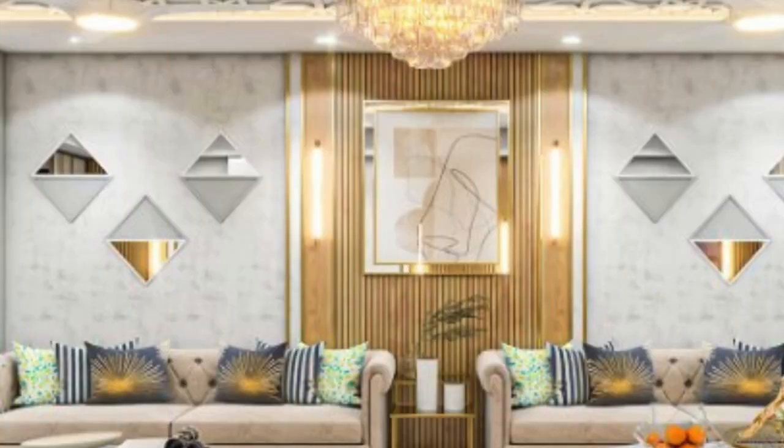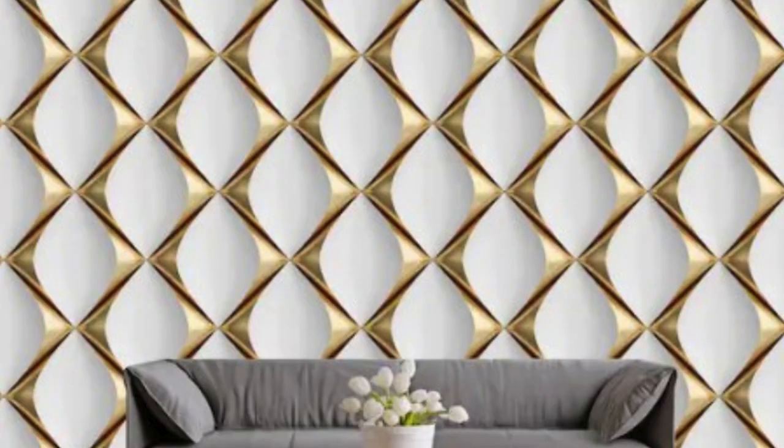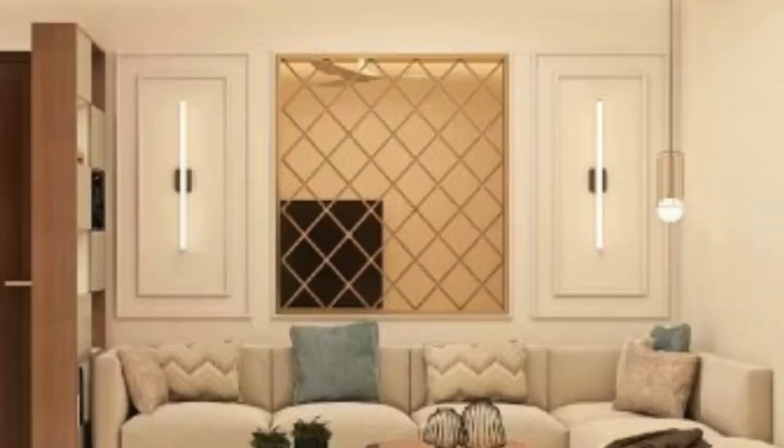The installation process of 3D wall panels is another aspect that contributes to their popularity. These panels are designed for ease of installation, allowing both professionals and DIY enthusiasts to enhance their spaces without extensive effort. The panels can be easily mounted on existing walls, eliminating the need for time-consuming and messy renovations.